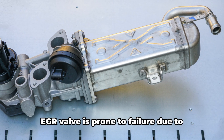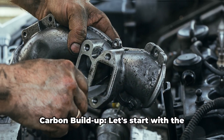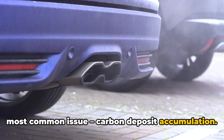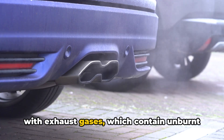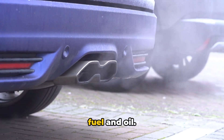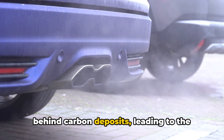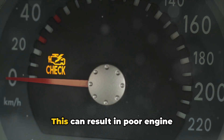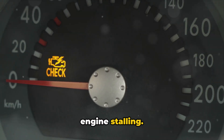However, despite its significance, the EGR valve is prone to failure due to various reasons. One: carbon buildup. Let's start with the most common issue, carbon deposit accumulation. Your EGR valve is in constant contact with exhaust gases, which contain unburnt fuel and oil. Over time, these substances can leave behind carbon deposits, leading to the valve either sticking open or closed. This can result in poor engine performance, increased emissions, or even engine stalling.